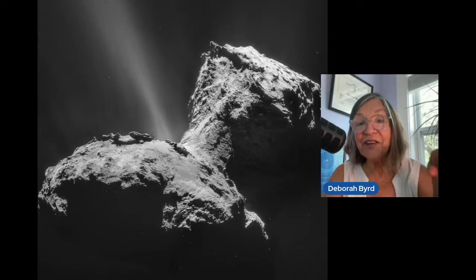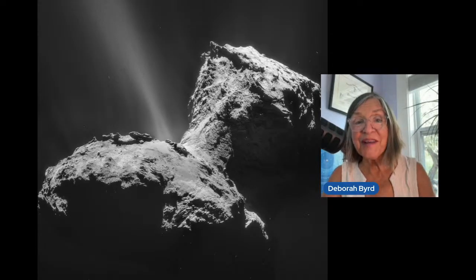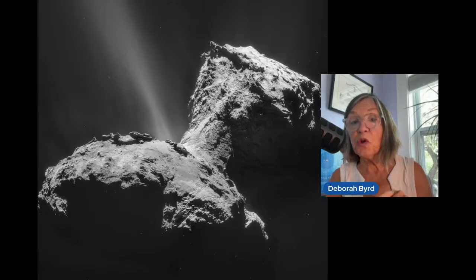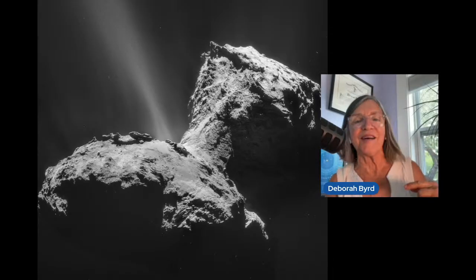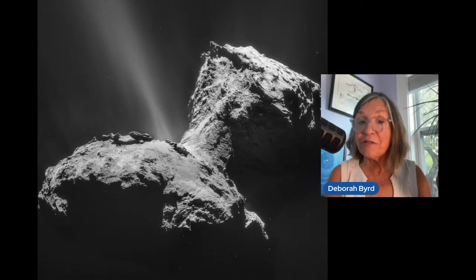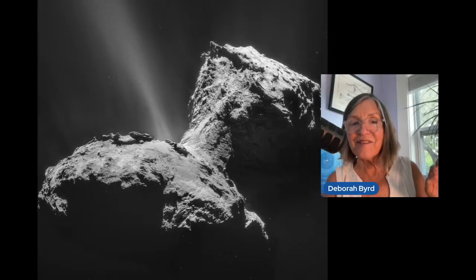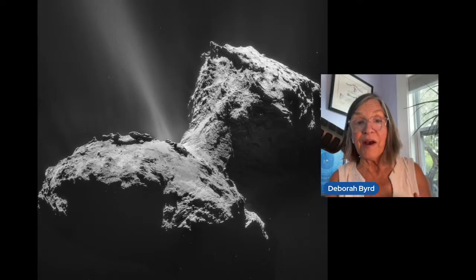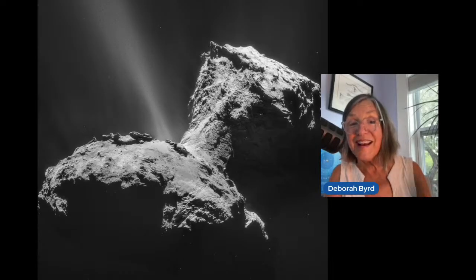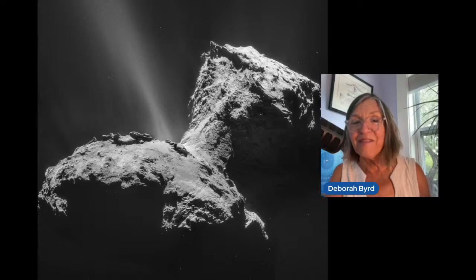Hello, everyone. You're watching EarthSky. I'm Deborah Bird speaking to you live on June 30th, 2025. You're looking at a comet — not Bernardinelli-Bernstein, the giant comet we're about to talk about today. This is a different comet, 67P Churyumov-Gerasimenko, as seen close up by the Rosetta spacecraft in 2014. The spacecraft came within just 60 miles of this comet's surface.